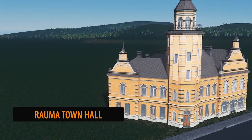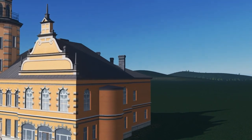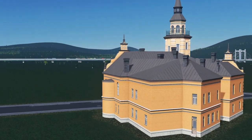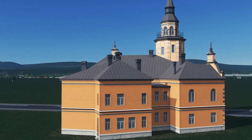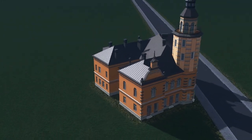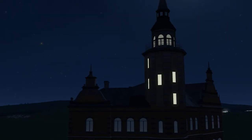Do you have a corner of your map that needs a bit of sprucing up? Well, Ironwind has released the Ruma Town Hall. This town hall is from Finland and you really get that aesthetic feel of a Finnish building from the way this has been produced. The brickwork is fantastic and the colouring is something I'm particularly enjoying — it really does remind me of Finland.